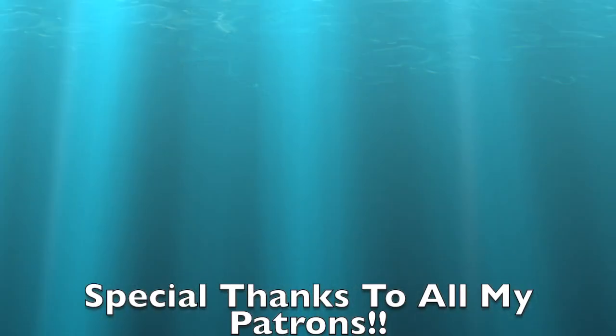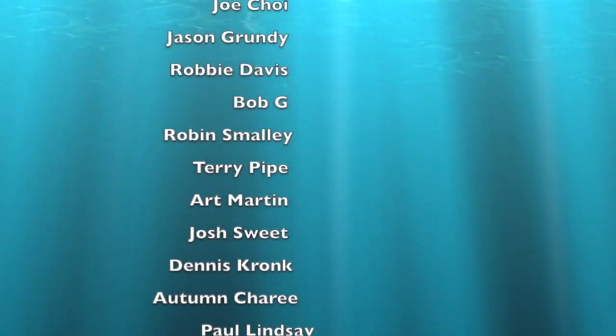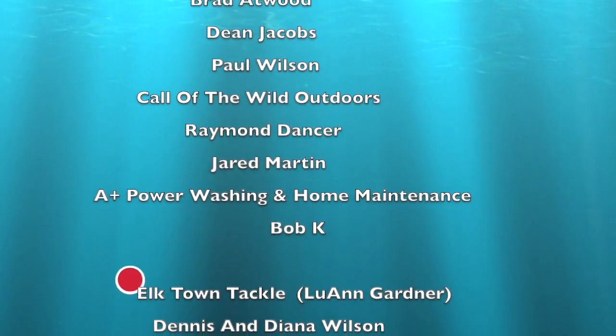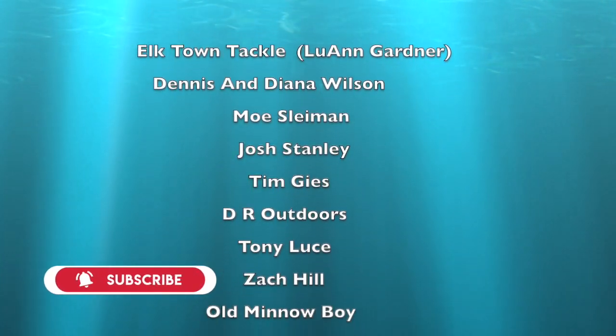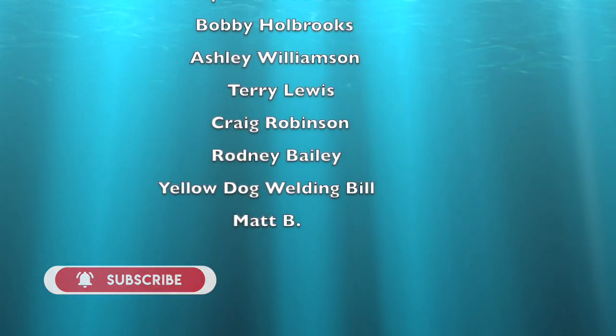Special shout out to all my patrons and everybody who donates to this channel. If you want to become a patron, go to patreon.com, look up LT Outdoors. Every month I'll be doing a drawing giveaway for everybody who donates to this channel. No matter how you donate, you'll be added to the list.